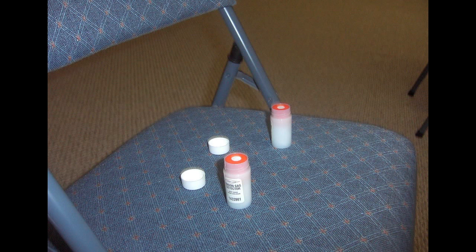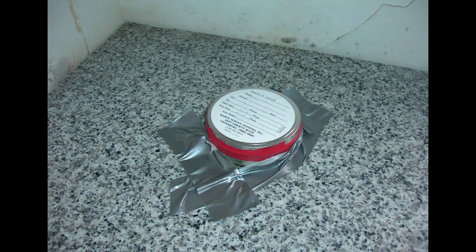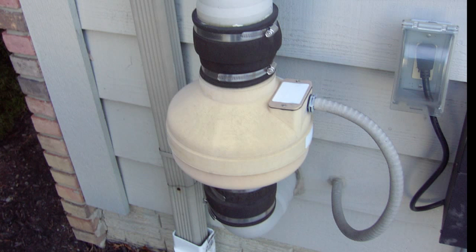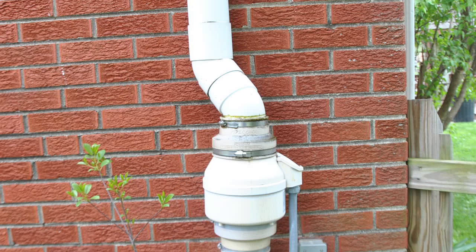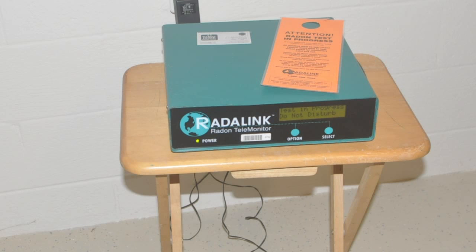If your basement is pressurized, it cannot suck radon. You can test this yourself or have your home tested by a certified licensed home inspector. If you have radon, you need to call a mitigation reduction removal expert to test, evaluate, and repair or install a sub-slab depressurization system. Please visit my website for more information.